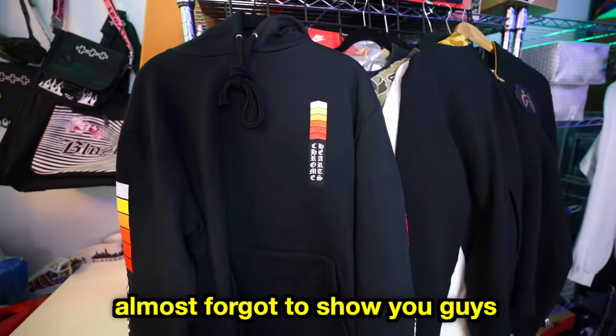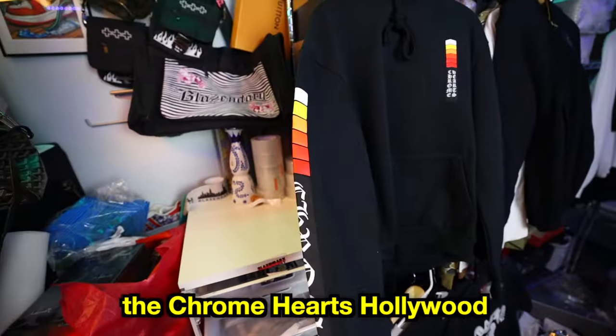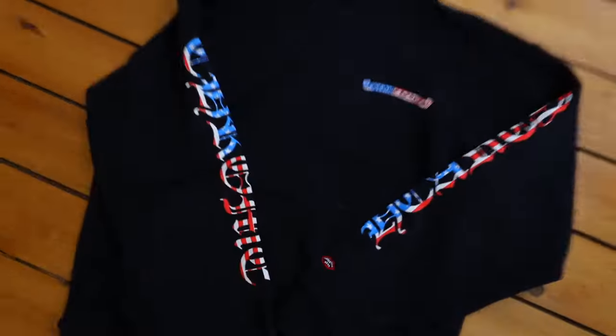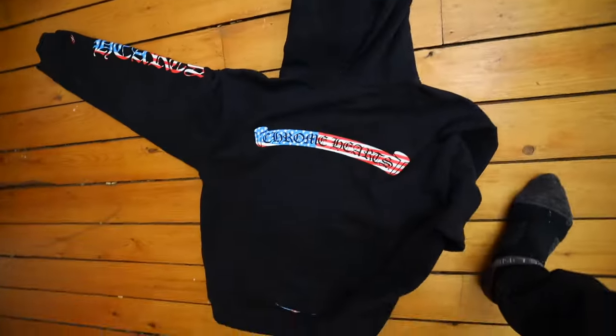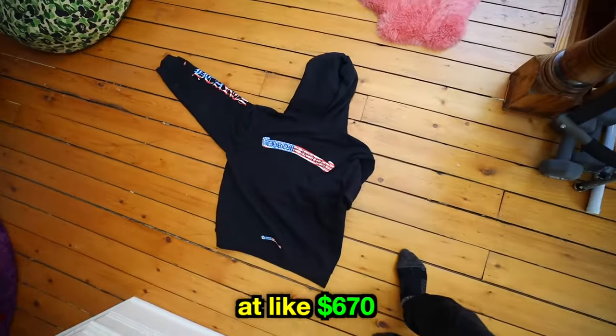Almost forgot to show you guys — in the resale store we have the Chrome Hearts Hollywood hoodie, and I think the price on it was like $575. I also had to get the Matty Boy American flag style one — I've already worn it in a video and need to wash it already. Pretty simple design, nothing on the back, but the retail was the most expensive at like $670.